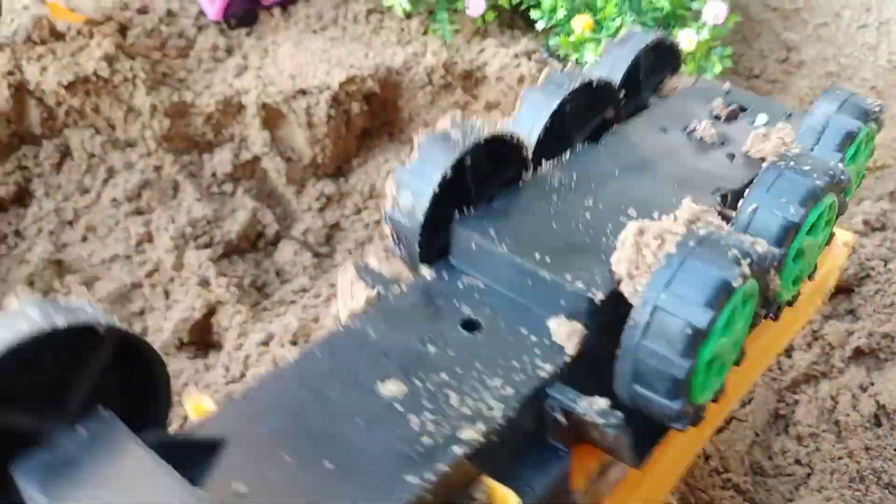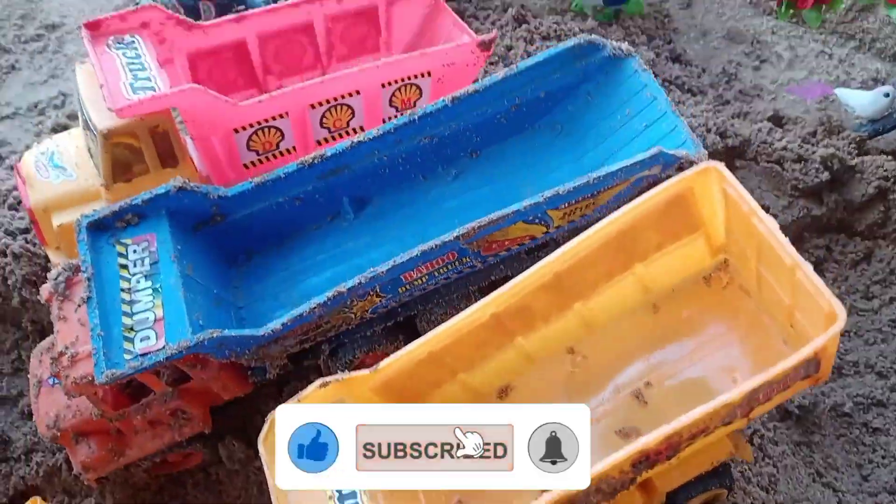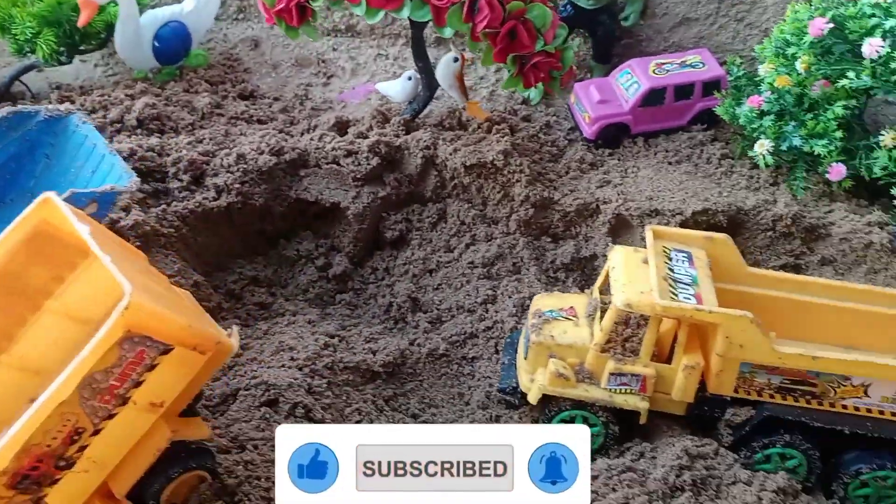Wow! This is a yellow truck. Wow! Keep it on the side, keep watching. Come on, like, share, subscribe. Come on, quickly.